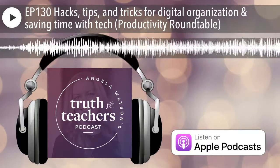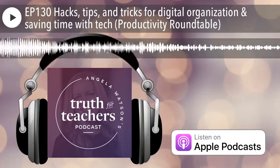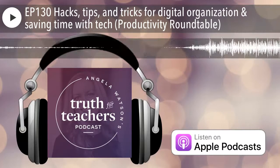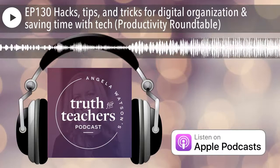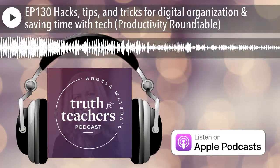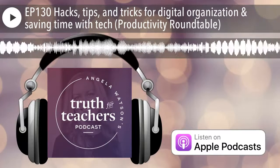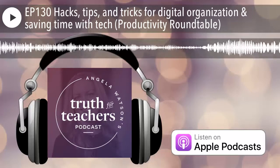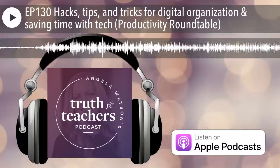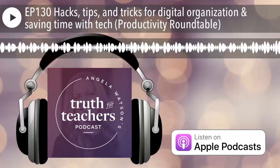Desiree's number one tool is Google Classroom, which serves as her portal — all sites, resources, and assignments are pushed through it. She can quickly see who has completed an assignment and who is falling behind, view student work in progress, provide feedback, return work for improvements, and keep all grading in one place.